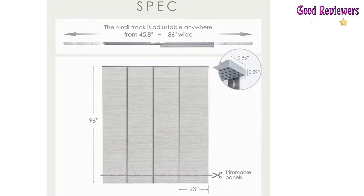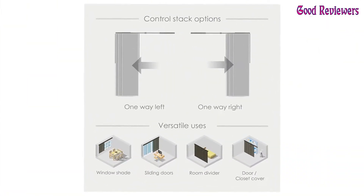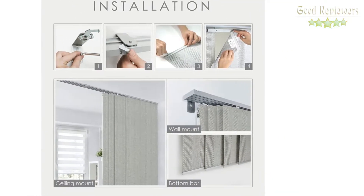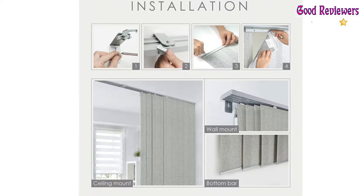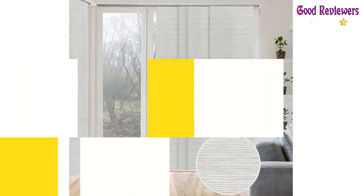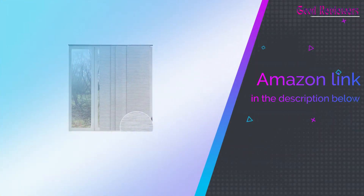You can easily slide with a solid metal wand all the way to the right or left. For inside mount, a minimum 2.5-inch depth is needed. For outside mount, a minimum 2.25 inches of bracket height is required on top. If you like this product, please check out the Amazon link in the description below.